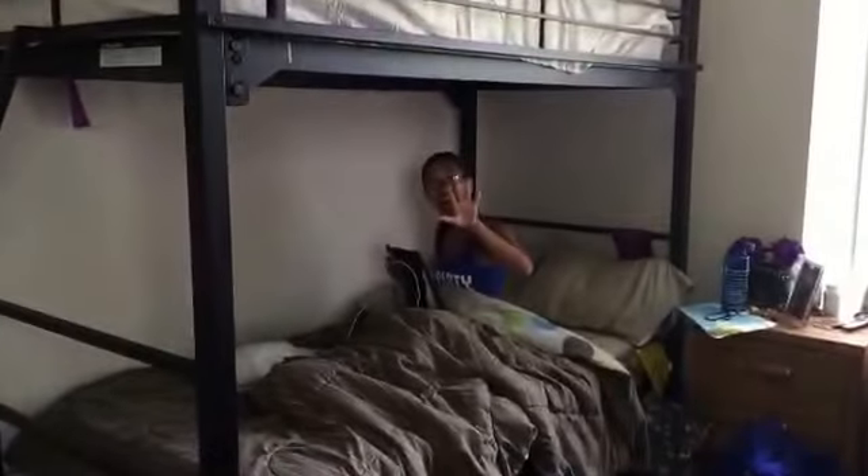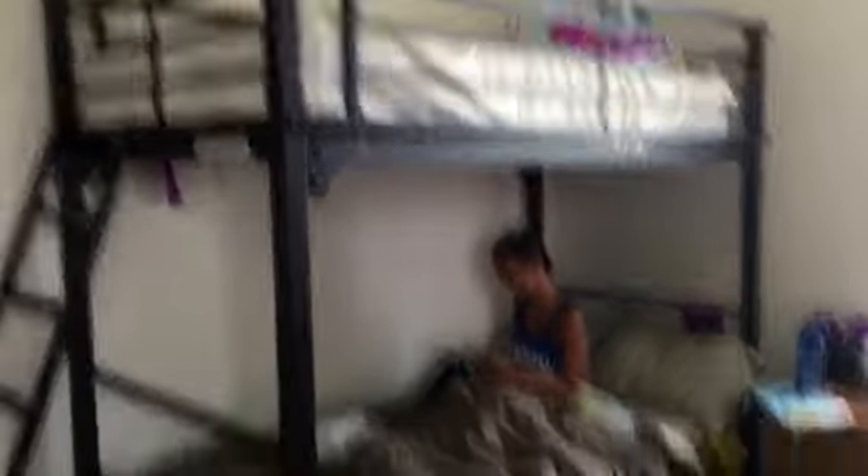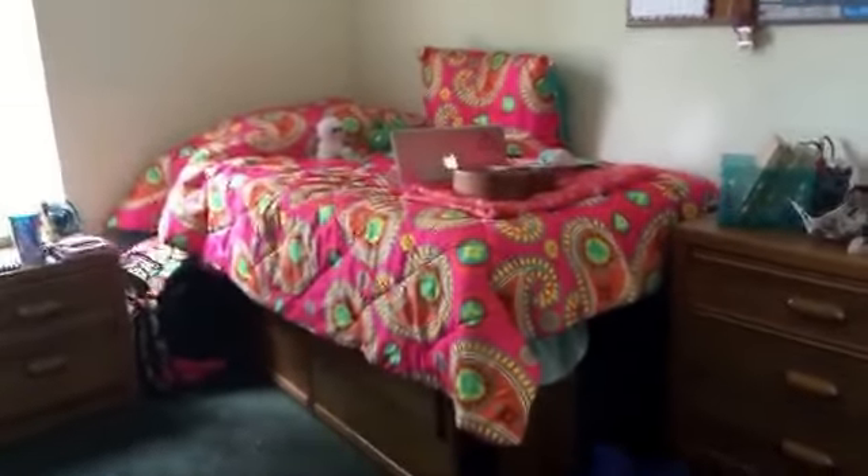Past the dining room, if we come in this way, this is my bedroom that I share with two roommates. This is my roommate Sam — hi! So there's a bunk bed in our room, and then we have the single bed that I have, and we have a little dresser that we all share.